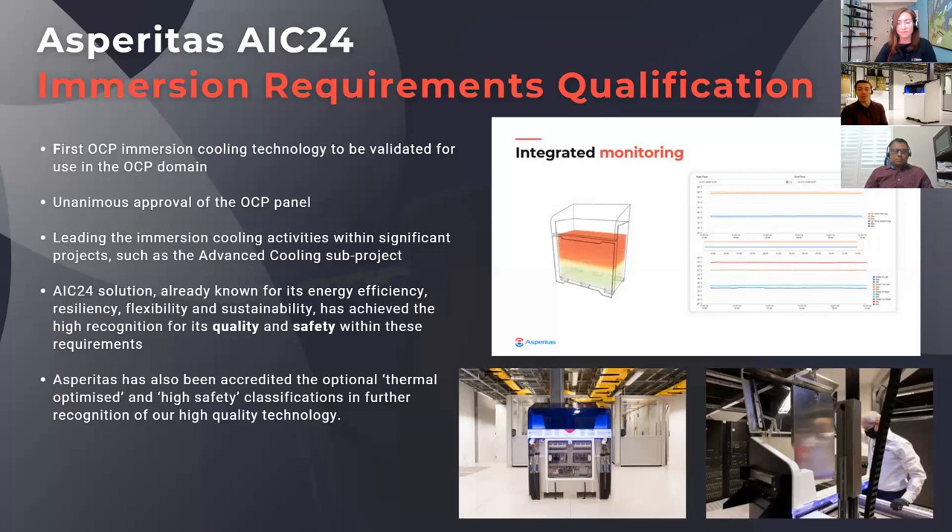If you're interested to learn more about what this qualification actually means, there will be a blog launching on this topic. I'd like to invite everyone to follow our blog, and there are also various talks within the OCP Global Summit that will elaborate on this as well. I'm looking forward to releasing more on that.